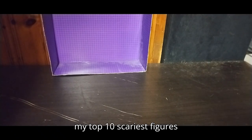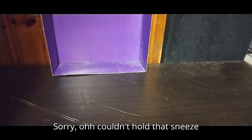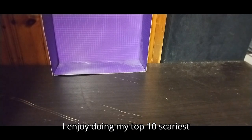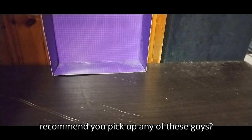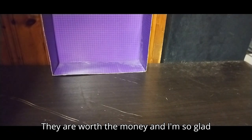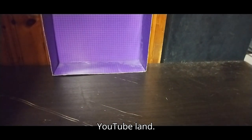And this has been my top 10 scariest figures here in 2024 in October. I enjoy doing my top 10 scariest figures every year here on YouTube. So since it's Transformers Week, we get a top 10 scariest Transformers figures we own. Do I highly recommend you pick up any of these guys? Yes — they are a lot of fun. If you can find them for a good price, pick them up; they are worth the money. I'm so glad I own them in my collection. This is Eddie Hill — moving on, rock on, and rock out, YouTube Land.